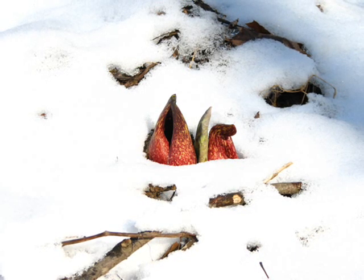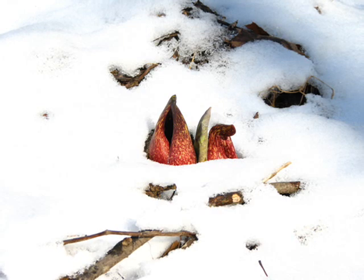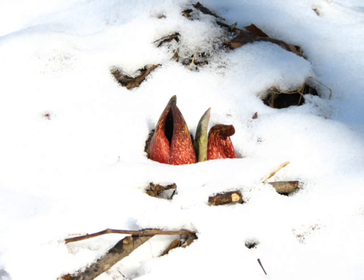This is especially remarkable since, with few exceptions, only warm-blooded animals have this ability.